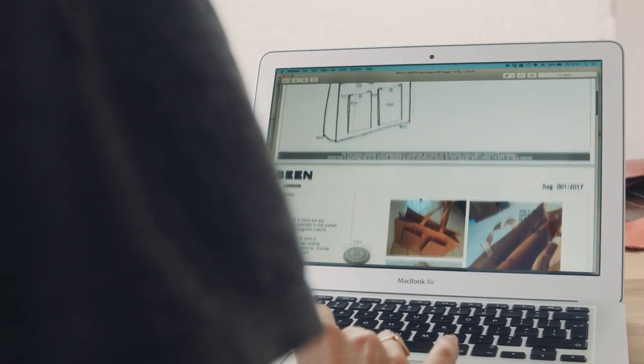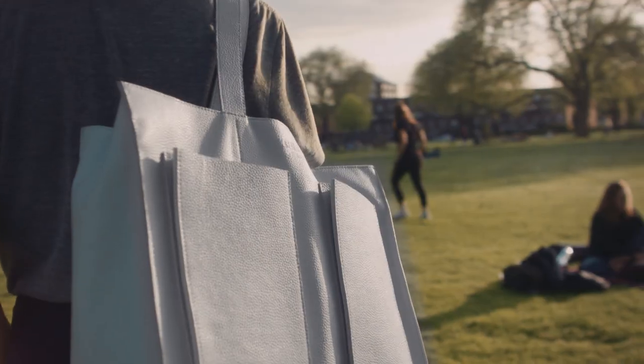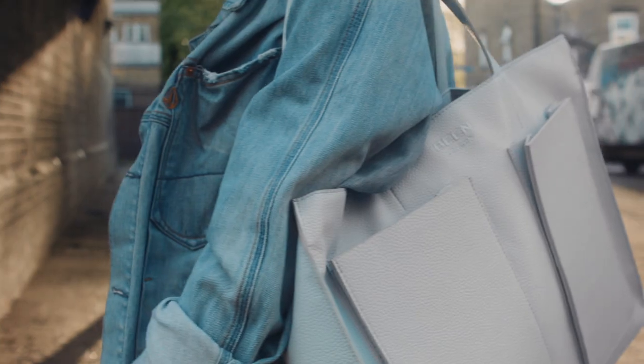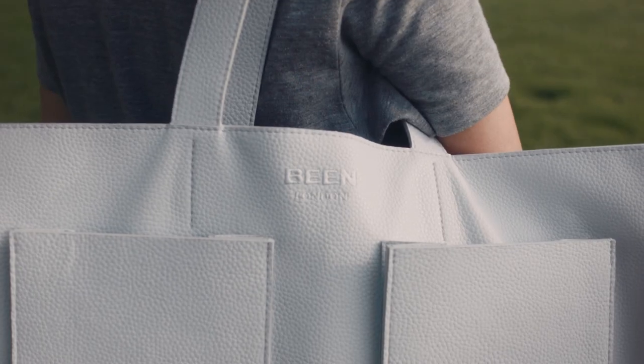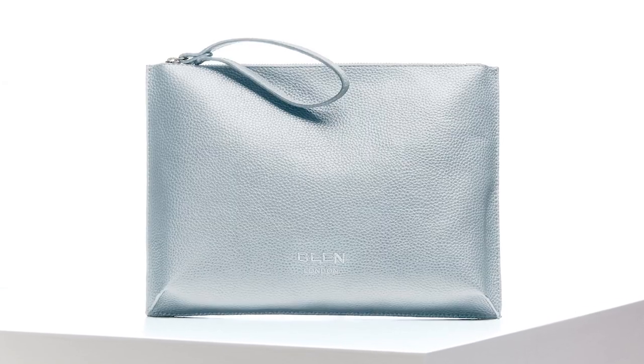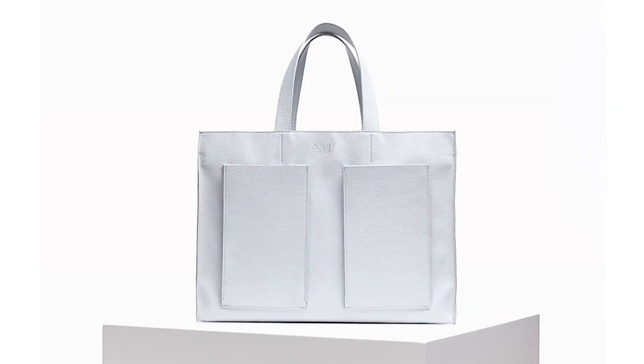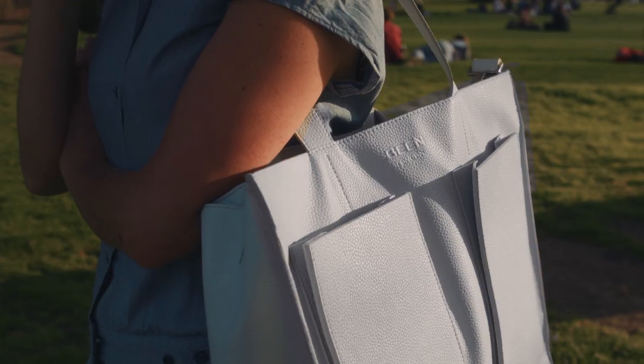We're all set up and ready to go with our first run, but whether it all becomes a reality depends on you. If we hit our target, every penny will go towards ordering the materials, hand-making the bags in London and delivering them to your doorstep. So choose a bag in your favourite colour and help us get started with a brand that creates beautiful essentials from the waste that fast fashion leaves behind.